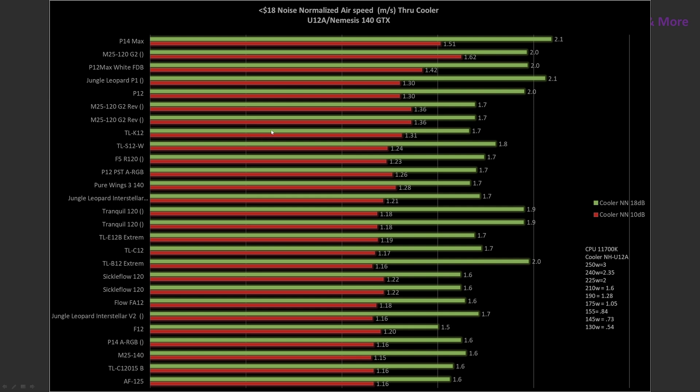A data set I have a lot of is airspeed going through the cooler specifically. Using data points at the 10.5 and 17.5 dB readings, the P14 Max is in the very best position, followed by the M25G2, then in the 120mm class the P12 Max white fluid dynamic bearing and the Jungle Leopard P1 are all top-end picks, though any of these would do quite well overall.